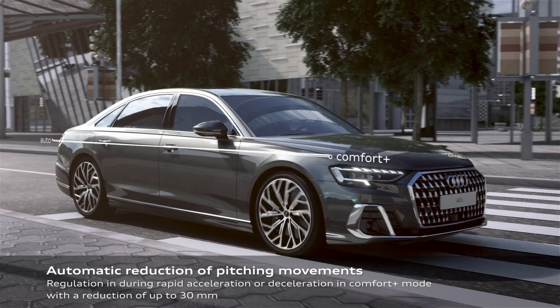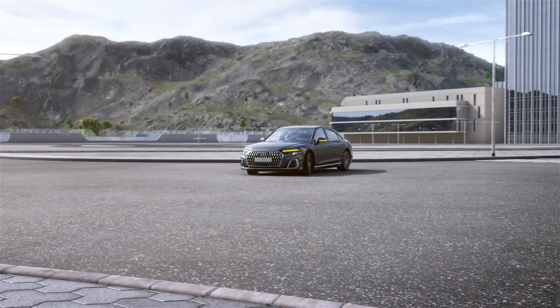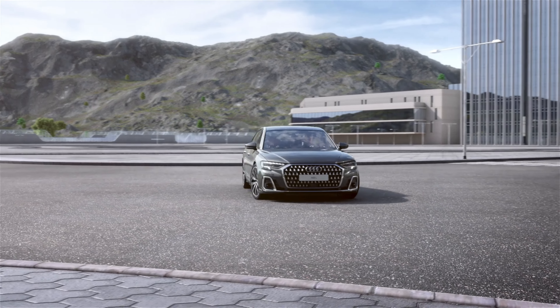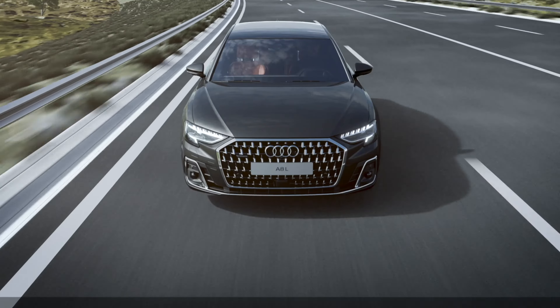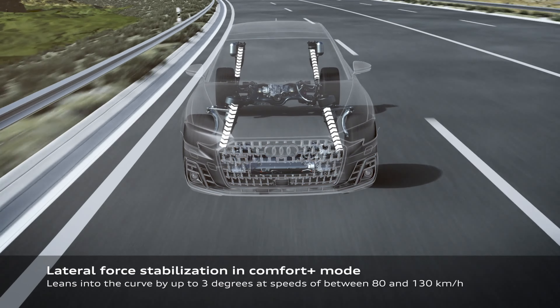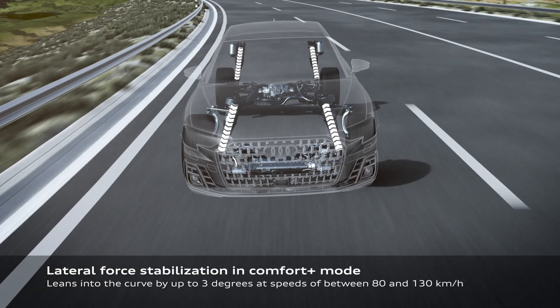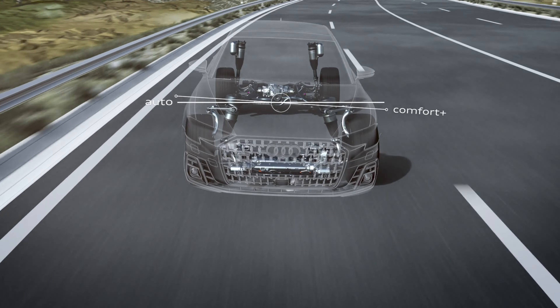Quattro all-wheel drive is of course standard. The A8 L model starts at around $89,000 with destination and the S8 starts at around $121,595. Fully loaded, the A8 can be upwards of $100,000 and the S8 can be around $145,000, but the value really comes from the lease.